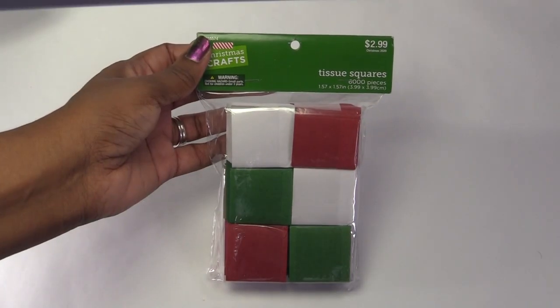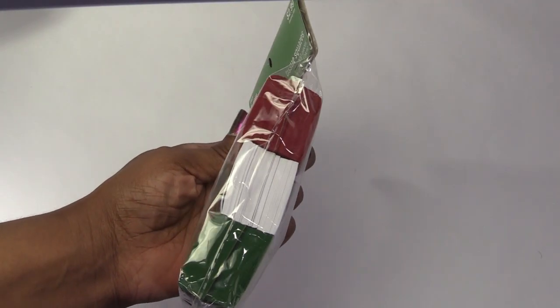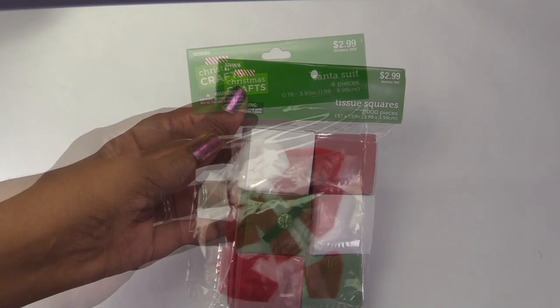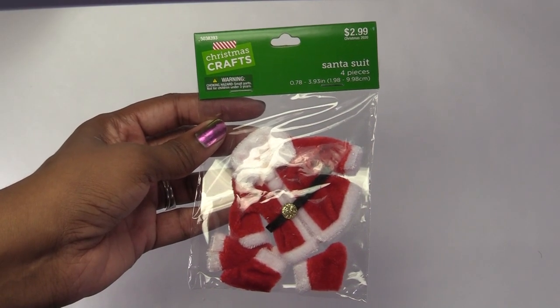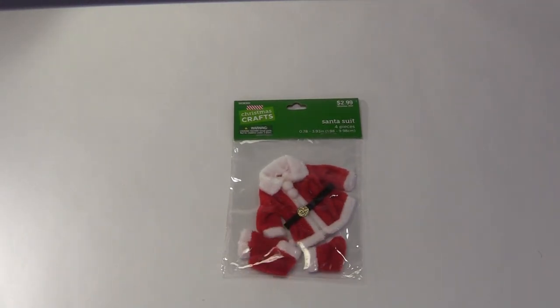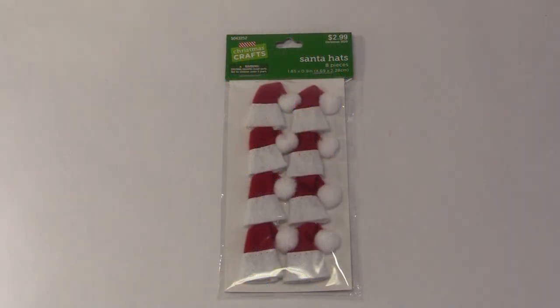These squares of tissue paper are the perfect size for gift bags. For only $1.50, this Santa suit was too cute to pass up. These hats are too small for a doll, but I've used similar ones before on my dollhouse pets.